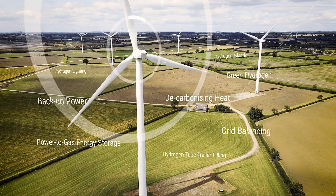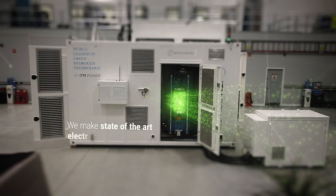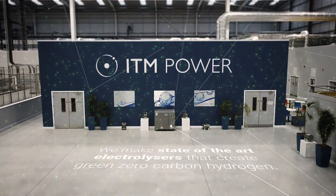Our electrolysers enhance the utilisation of renewables to produce green hydrogen, which offers a range of zero-carbon energy storage solutions.